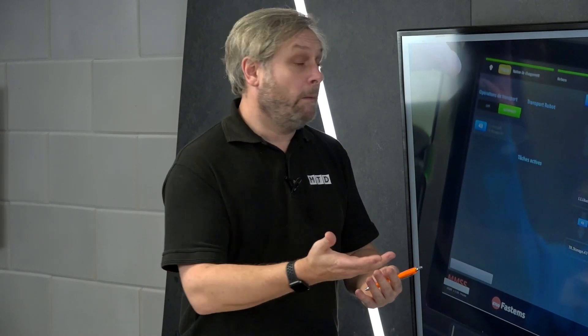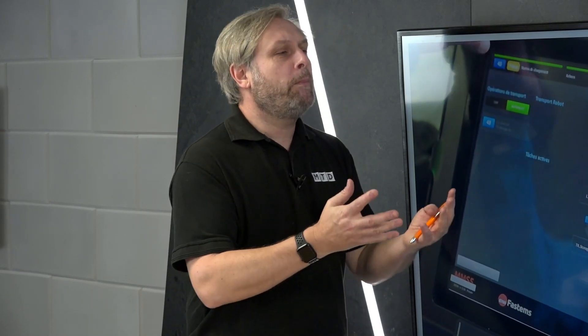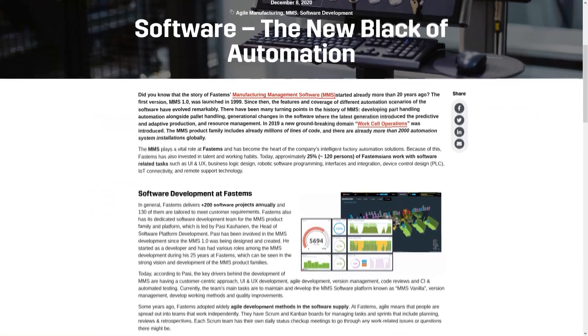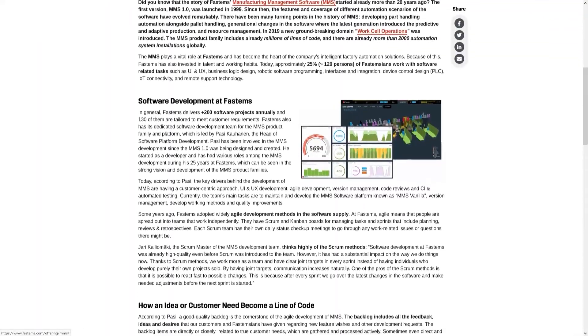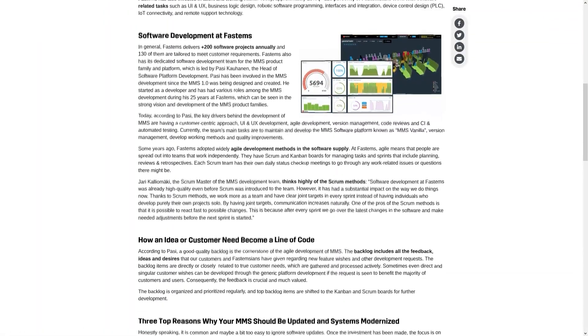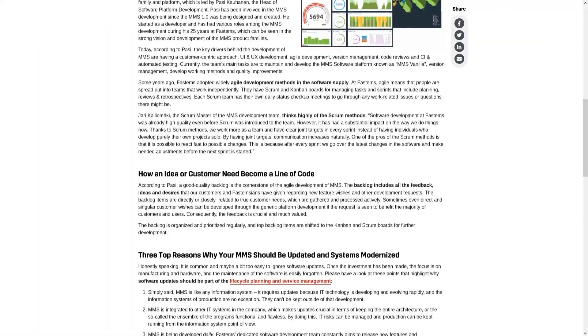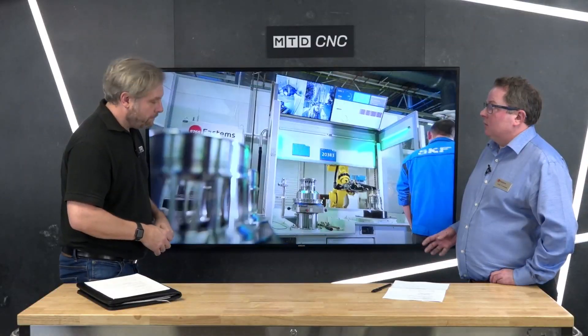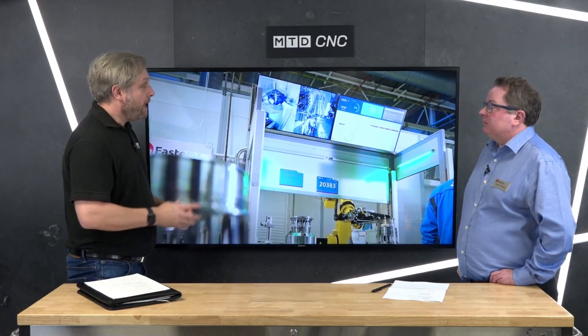Return on investment — can you give a ballpark figure? It's difficult because it all depends on the business. The UK is changing — we don't make high volumes of anything, we make high value and low volumes. When you have high value and low volumes, you need to get it right first time, and this is what FastEms does. And you've got the resource in the background, because software is changing all the time.